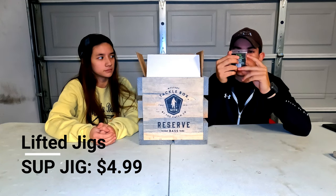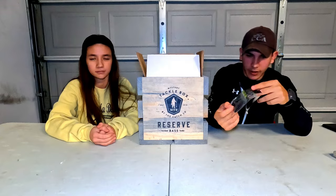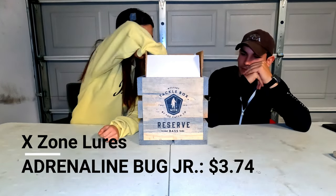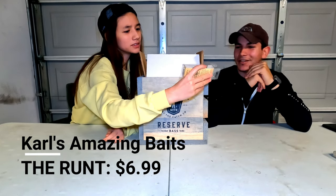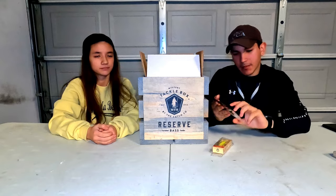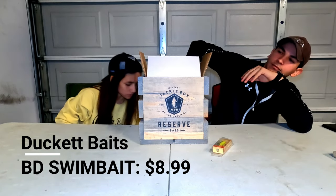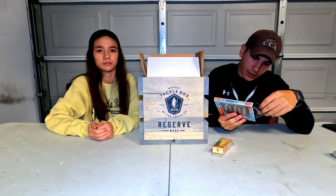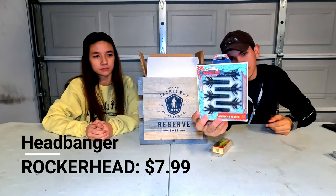We got a little jig — Soup Jig by Lifted Jigs — and some craw soft plastics. Then we have the Adrenaline Bug Jr., Carl's Amazing Bass bait — if you guys have followed me for a while you've seen me use that one before, I like it. We also got some Flapping Chads by Gambler and some Head Bangers Rockerhead, which is kind of like a wobble head.